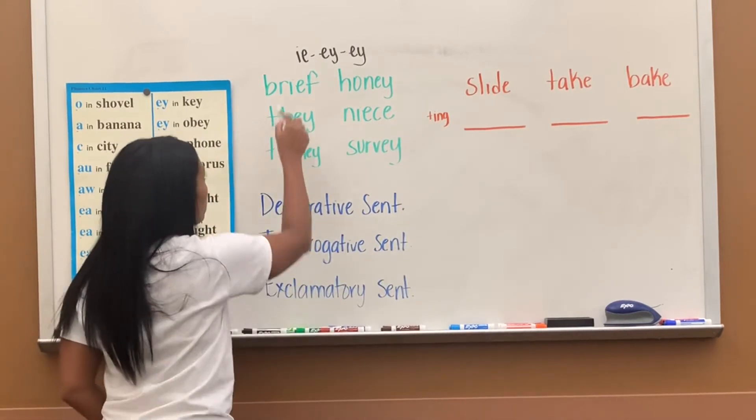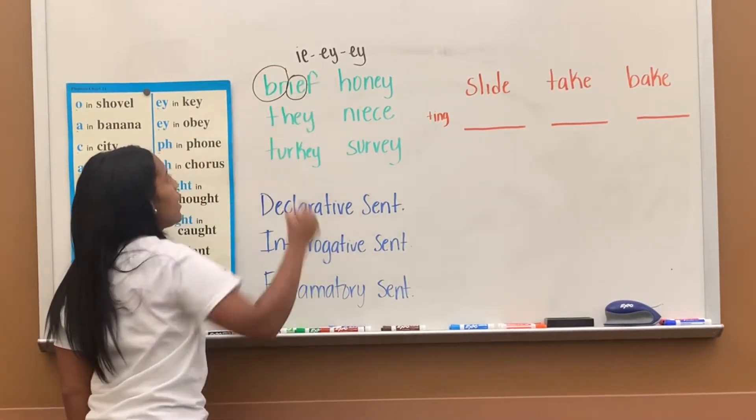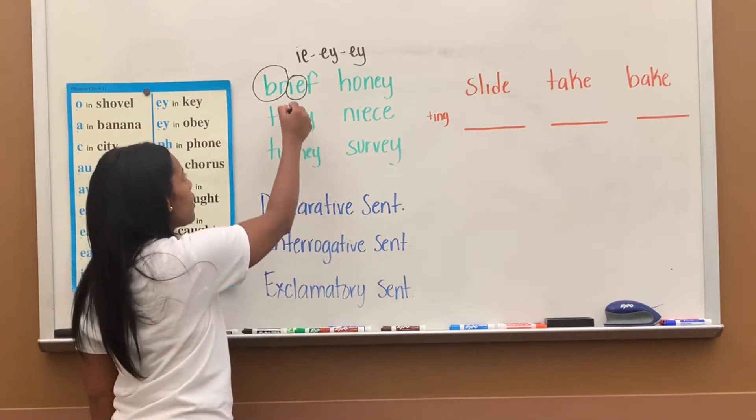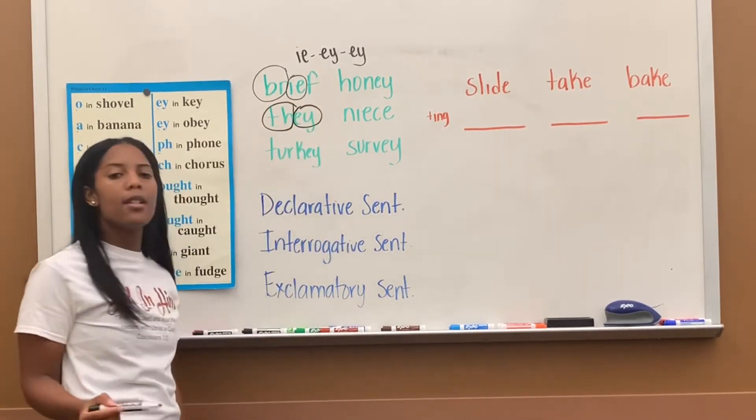Look at the first word. We circle B-R, then N-I-E. The word is 'brief.' Brief means quickly. Next one, T-H, then E-Y-A. The word is 'they.'